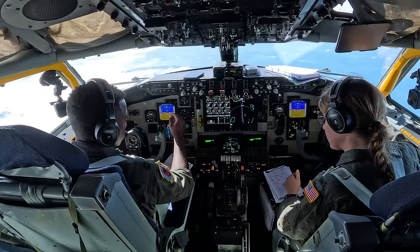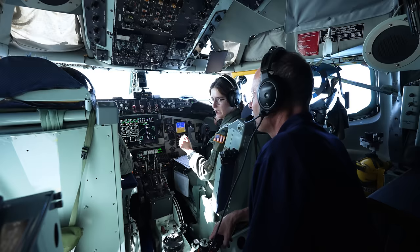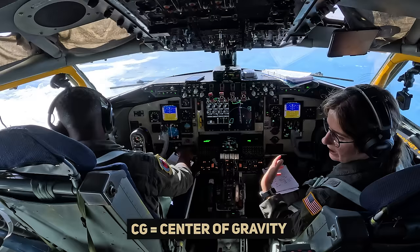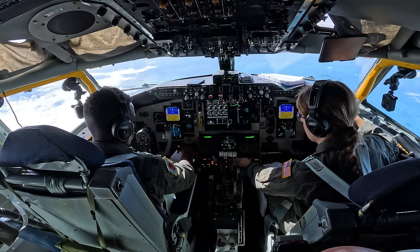Our receivers are asking for 20,000 pounds of fuel. What I'm going to do is configure our fuel panel — this is showing where the fuel is in each tank — and move fuel around to make sure we maintain a CG that's within limits. CG makes sure we're stable in the air. From there we're able to give our receivers fuel from our aft body tank and our forward body tank, and I'll be turning these switches on to pump them gas.